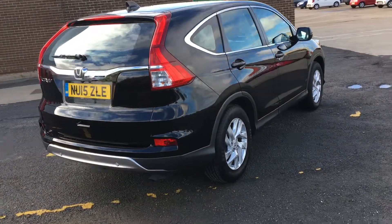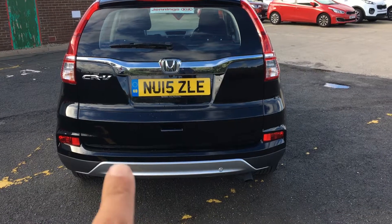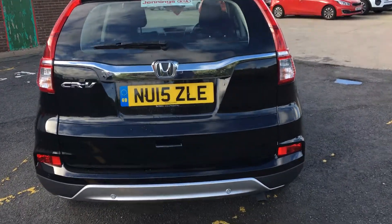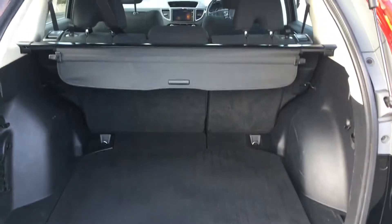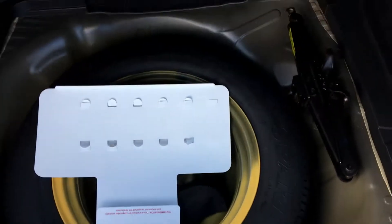If you have a look around the back, you'll notice that the car is also equipped with reversing sensors. It's actually got front sensors as well as the reversing ones. If we have a look in the boot, you'll see how spacious that is, and what's becoming more and more of a rarity — a full-size spare wheel.